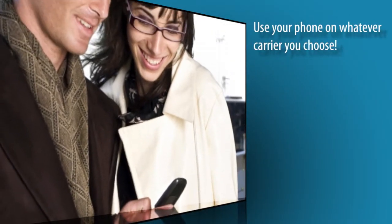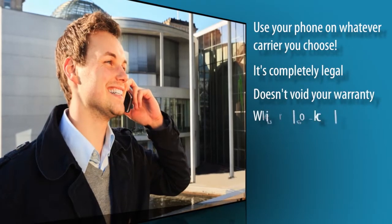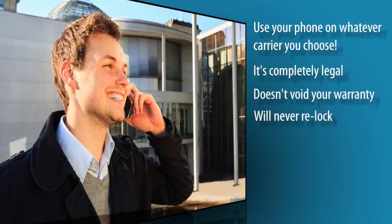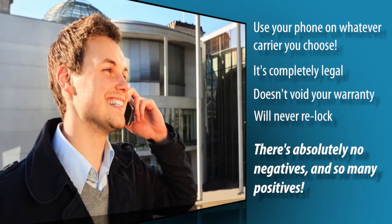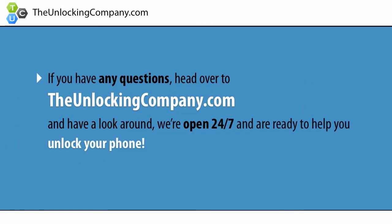You can now use your phone on whatever carrier you choose, and the best part — it's completely legal, doesn't void your warranty, and your phone will never re-lock. There's absolutely no negatives and so many positives. If you have any questions, head over to TheUnlockingCompany.com and have a look around. We're open 24/7 and are ready to help you unlock your phone.